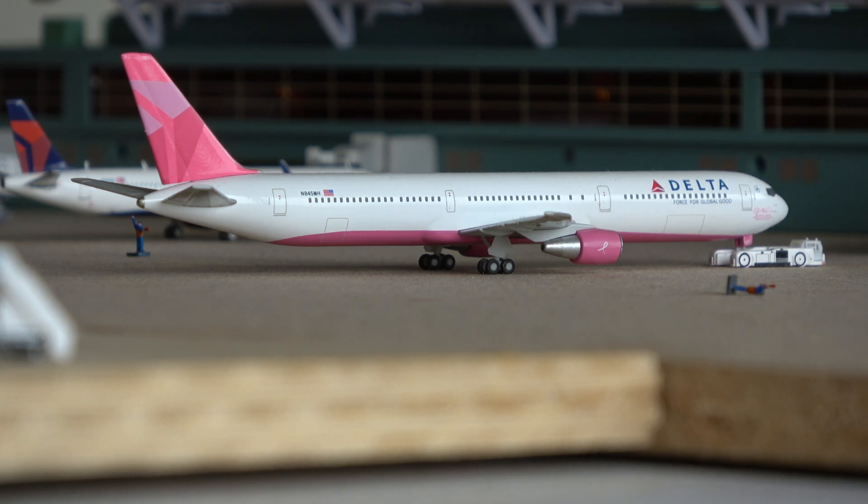Here we have the final two models for the video. First, a UPS Boeing 767-300 going out to Philadelphia. The final model is this Qatar Airways Airbus A350 to Doha. Interestingly, in my last video — the 2022 model airport video — the Qatar Airways NG Models A350 to Doha was the first model shown, and here in the 2023 video the Qatar A350 is the last model.